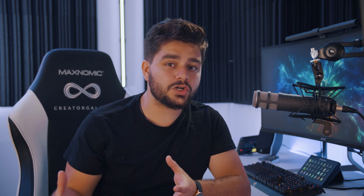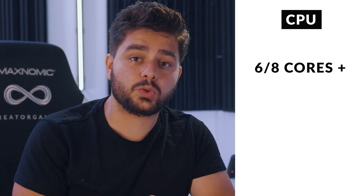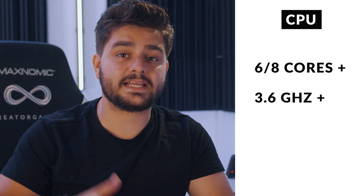For After Effects, VFX, and video editing in general, your GPU is very important for accelerating certain effects and your render speed. Rendering is a combination of your CPU and your GPU. For the CPU, I would invest in a decent setup. If you're doing this professionally, somewhere around eight or more cores, and make sure your individual cores are fast enough — 3.6 GHz or higher.